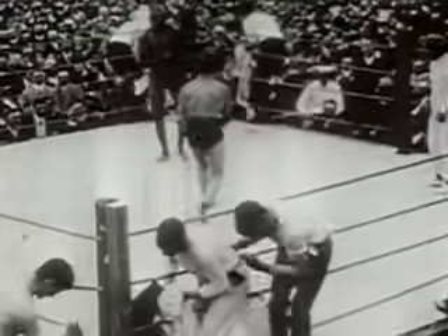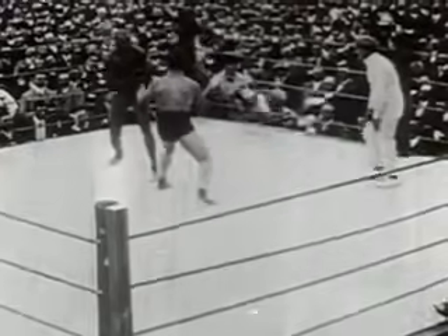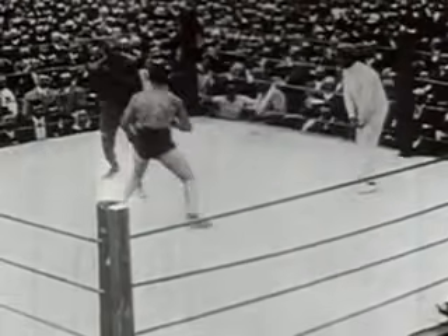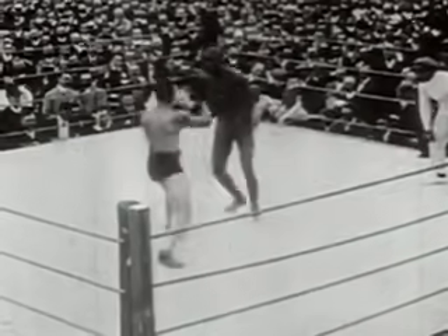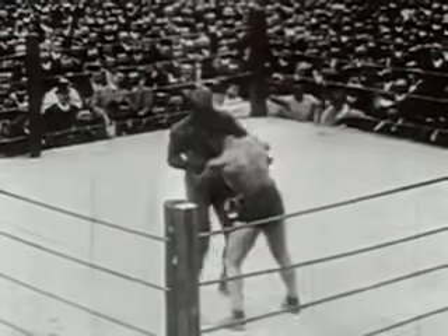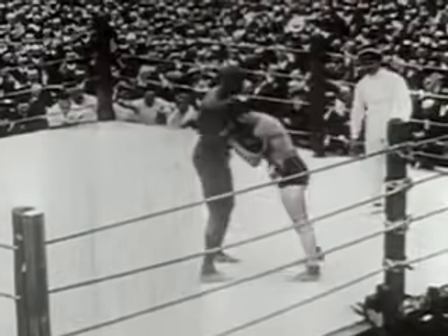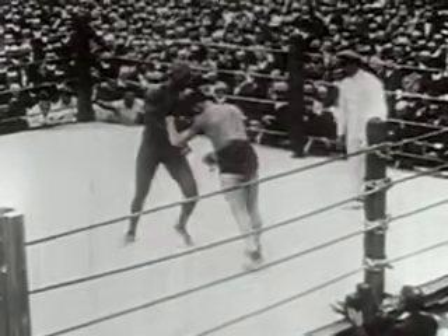In rounds nine and ten, Johnson simply overwhelms the champion. Going into round 11, it looked practically hopeless for Tommy. Johnson pressing forward, landing short punches, holding Tommy in the clinches. Burns is unable to do anything against the heavier, stronger, taller challenger.